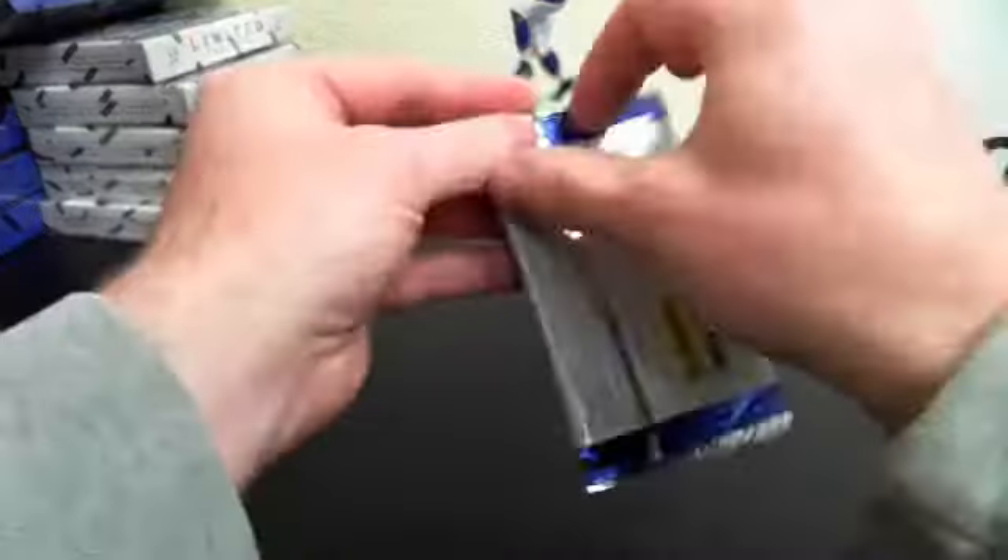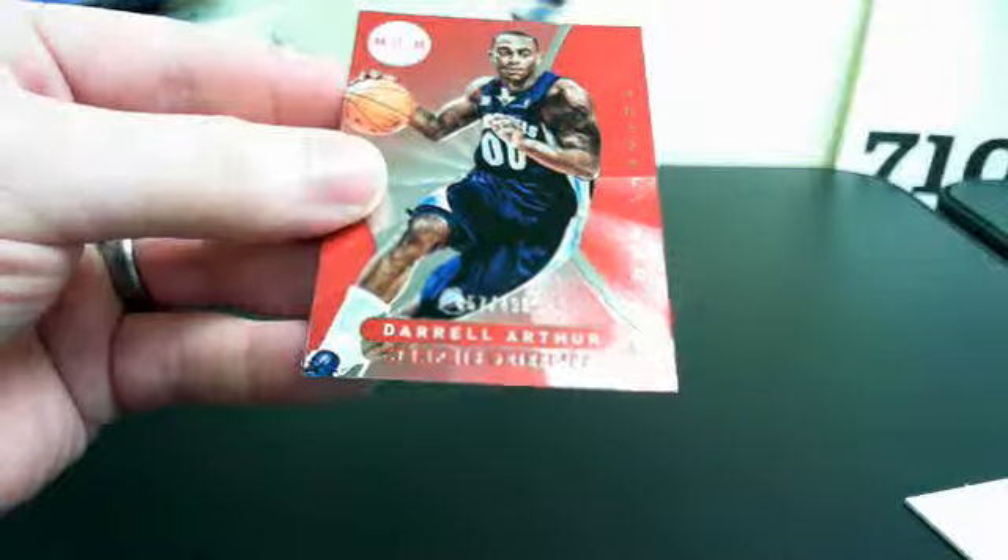Alright, last pack. Hopefully there's something good sitting in here. And a James Harden — one color jersey on that. I don't know if it's stitching or something, it's kind of raised up there on the top right. This is bad patch placement. And Darius Morris out of 4.99.